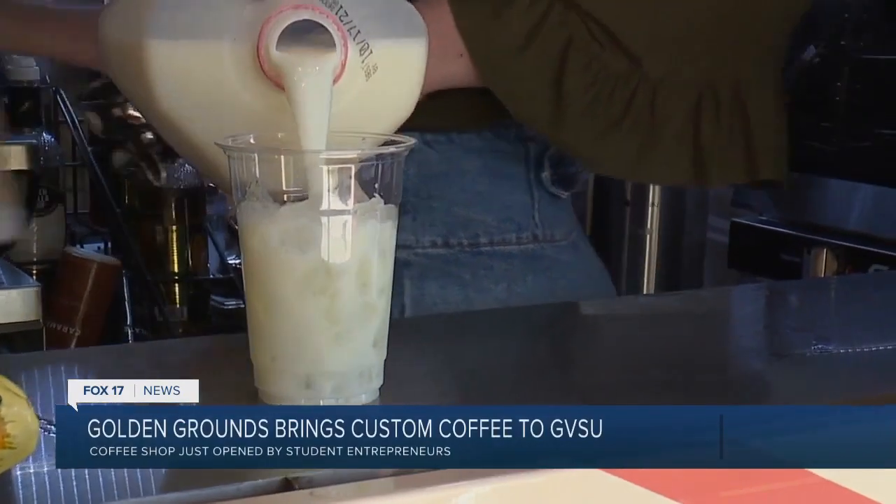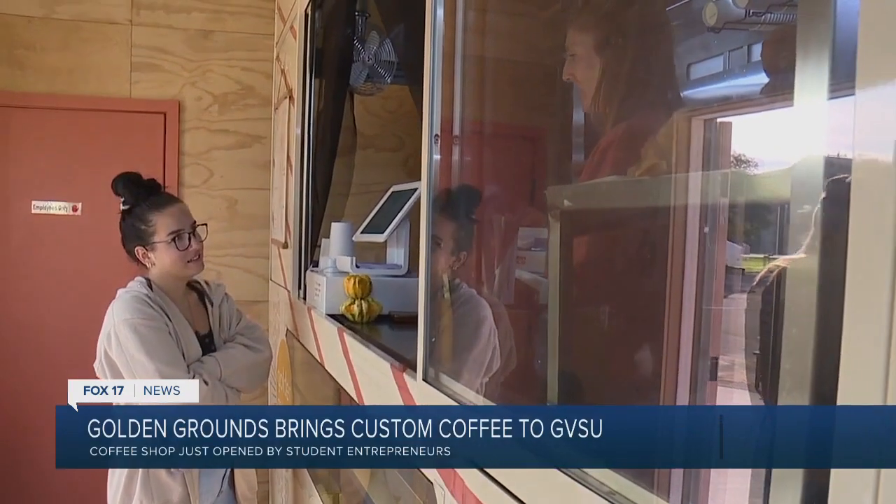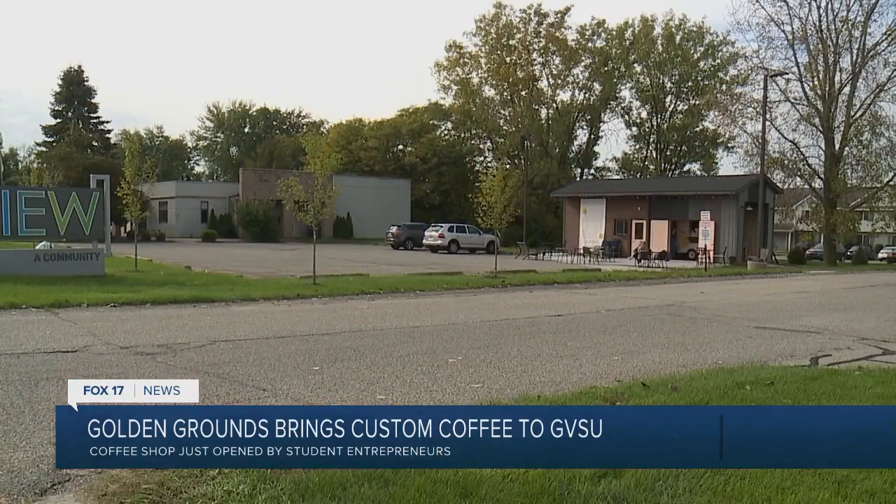Running the shop while being full-time students is the biggest challenge the friends have taken on. How are we going to make this work with the county? How are we going to be able to move it around but also have a kitchen? We had to rezone all of the land that we were on.